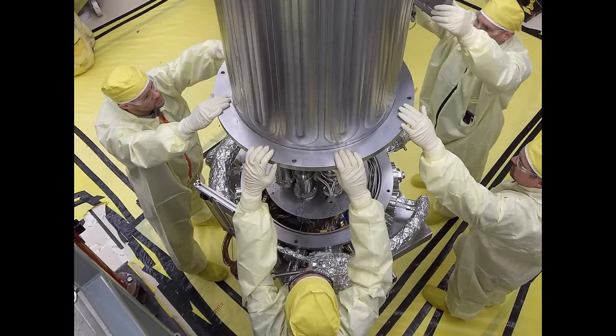NASA successfully tests the Kilopower nuclear reactor that will provide power for the first people on Mars. The reactor was tested at the NNSA's Nevada National Security Site from November to March.